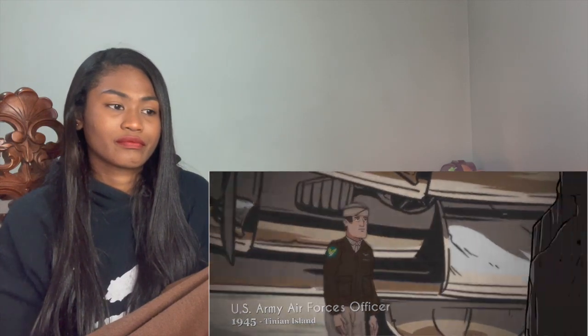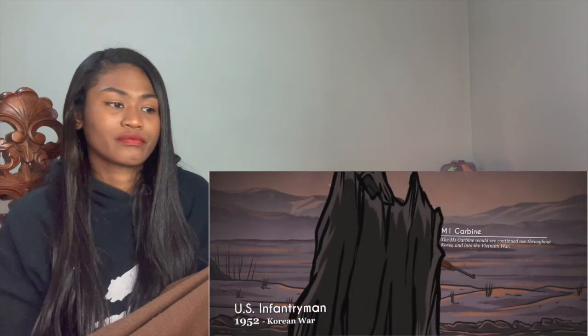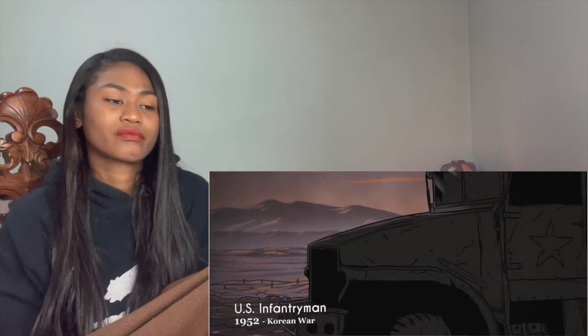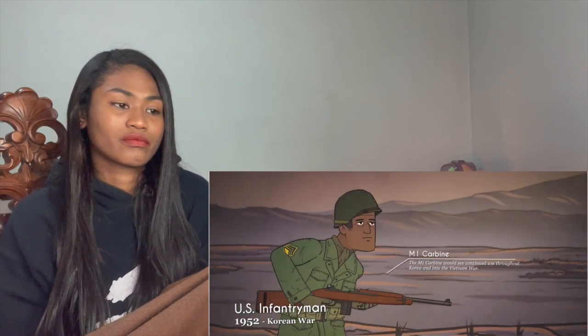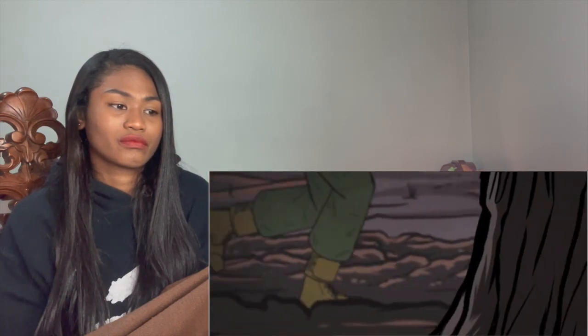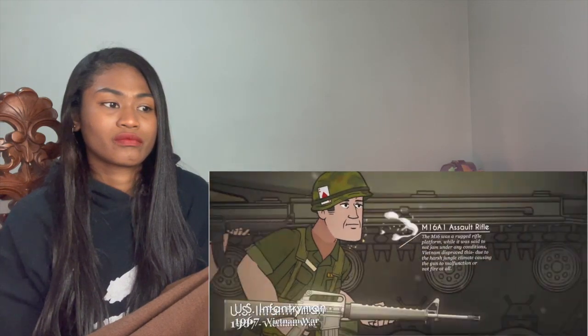Following the Second World War, the Army Air Forces were split from the army to become the United States Air Force. US infantrymen remained relatively unchanged in gear and appearance, though now they were a battle-hardened force experienced on all sides of the globe. By this time, the US military had been desegregated by Executive Order 9981 of President Truman. During the Vietnam War, US ground forces fought not only the North Vietnamese and their guerrilla warfare tactics, but also the tropical conditions of Vietnam itself.